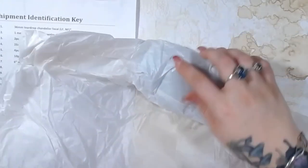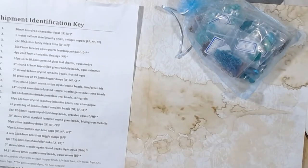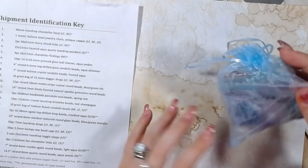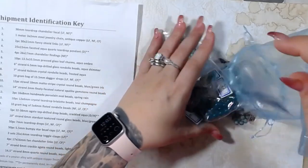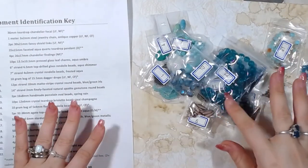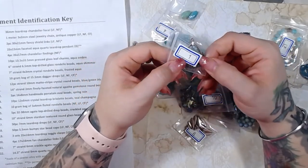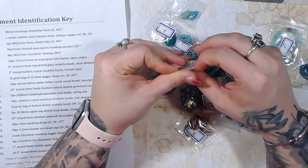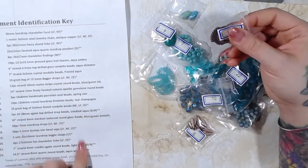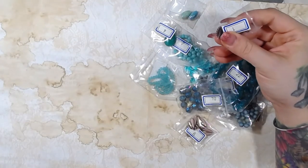We've got some tissue paper — a lot of tissue paper. Alright, so we have a pretty blue bag. Let's dump this out. Everything is numbered, so this first item is a 36 millimeter teardrop chandelier focal, and it's numbered to go with the key. I believe this is the February box.